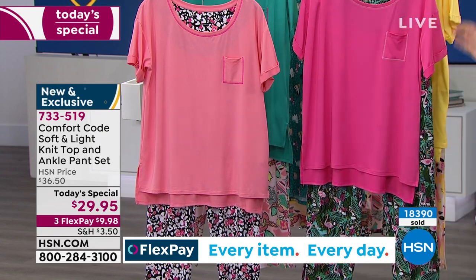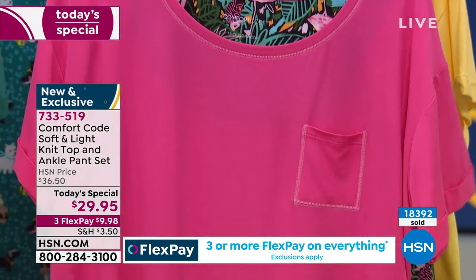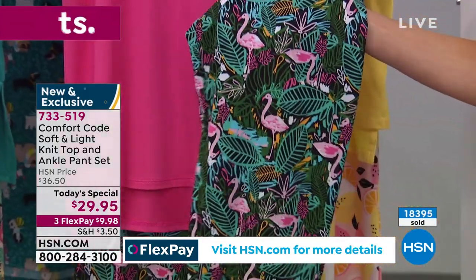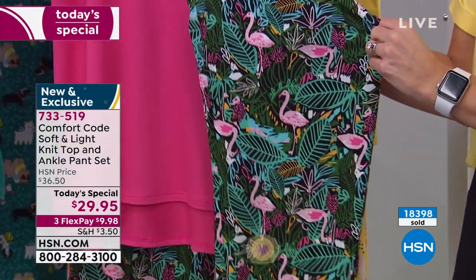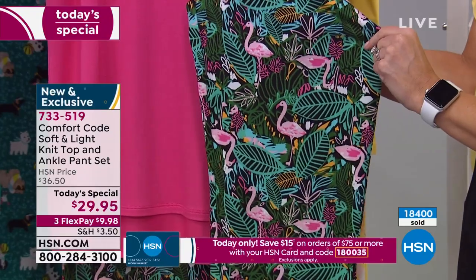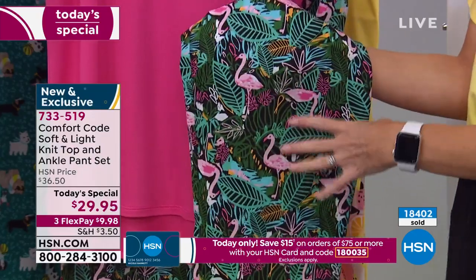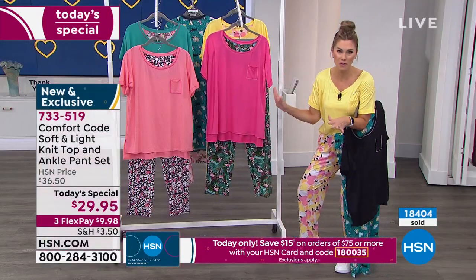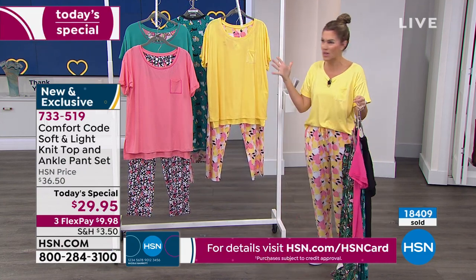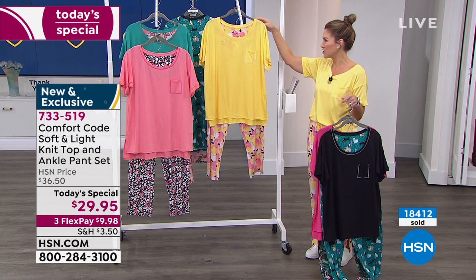Drawstring waist and you've got pockets. Next we have the Foliage Flamingo — you've got this bright pink on the top, think bubblegum pink. I was just told this is the most limited, so if you want the flamingo, do not wait on this. Small through 3X are your size options. Flamingos are my mother-in-law's favorite — this would be a perfect Mother's Day gift. Don't worry about sizing because it's real roomy and drapey and flowy and stretchy. I highly recommend buy one for mom, buy one for your sister and your daughter and your granddaughter.